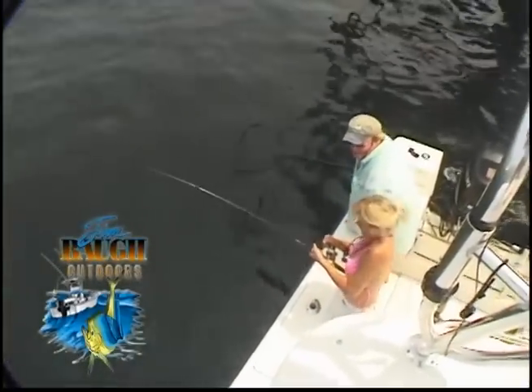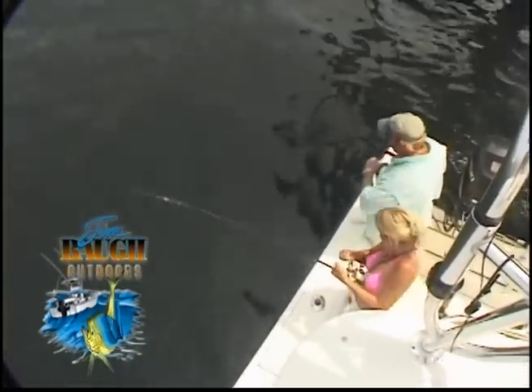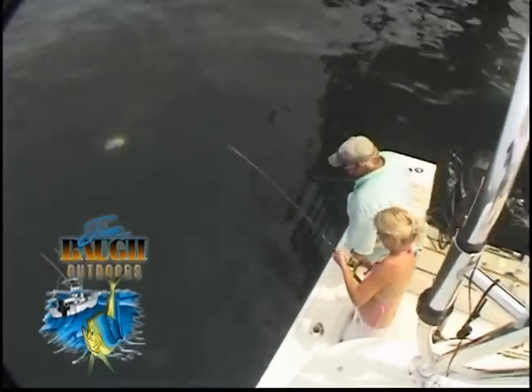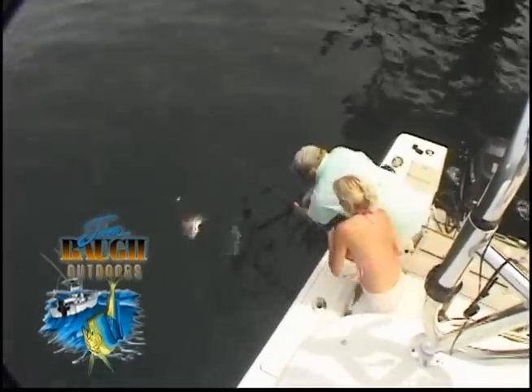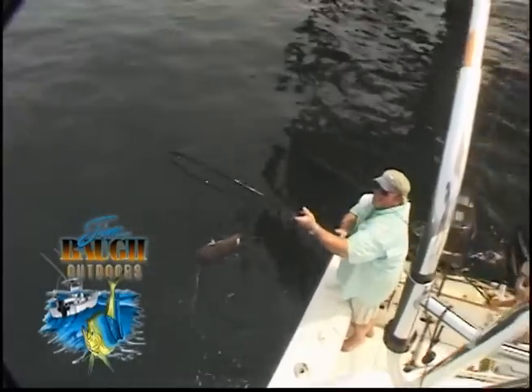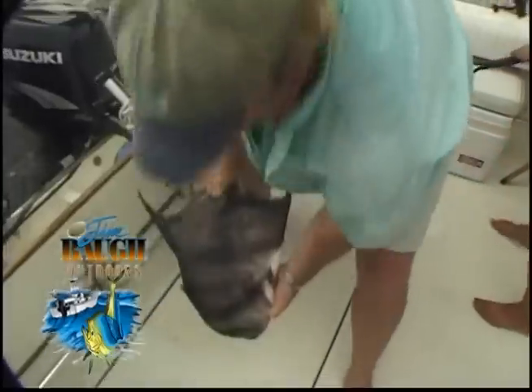You almost got it. Don't hurt me. Hey, they don't fight hard, do they? Oh, yeah. See you again. Yes! Randy, another beautiful spadefish.